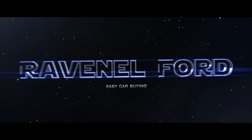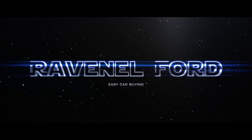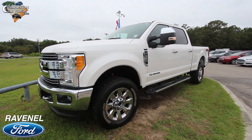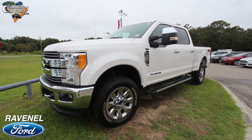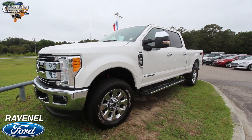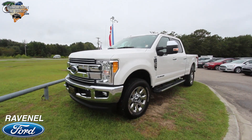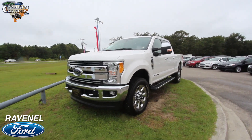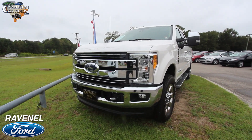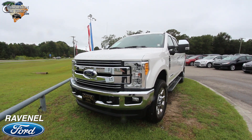Welcome to Ravenel Ford — car buying made easy. Today we're taking a look at the 2017 Ford F-350 Lariat with the 6.7-liter Power Stroke diesel under the hood. This is Chad with Charleston Car Videos, and I'm going to do a walk-around on this truck.